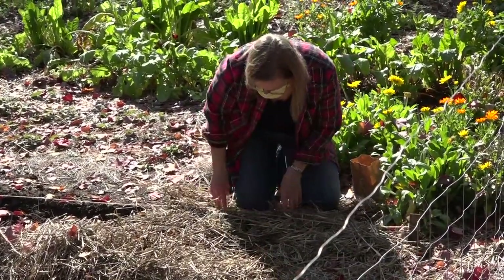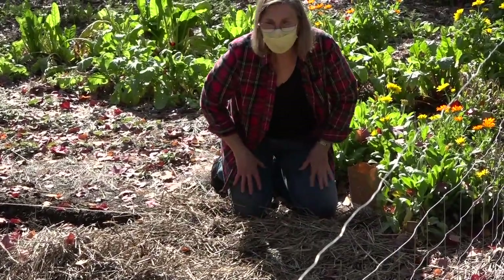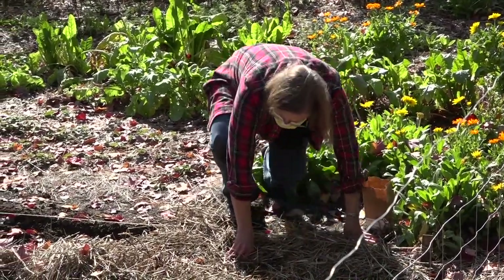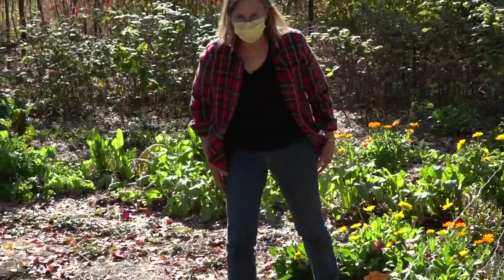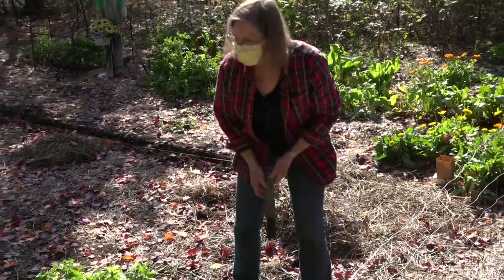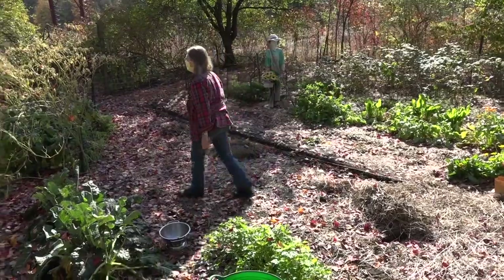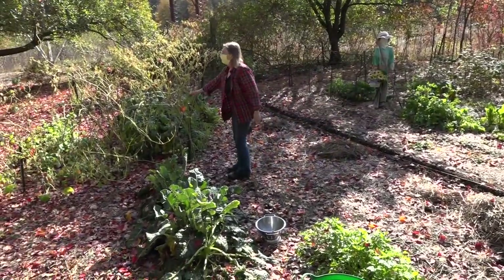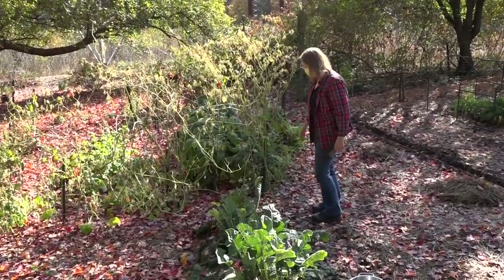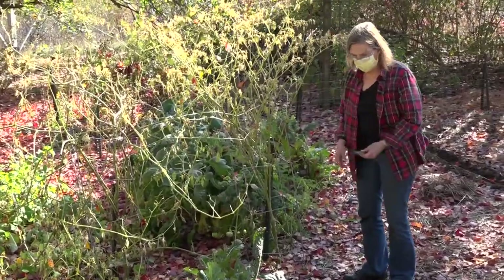Weeds can still grow and I'm still doing some weeding in this garden too. The fewer weeds you leave in the garden, the fewer you'll have next year. I'm also doing things like picking up stakes — I had supports on my tomatoes and on the tomatillos. The tomatillos have only recently been frosted and I was able to pick a goodly number of them. But it's now time to pull them out and remove the supports and put them away for the season.